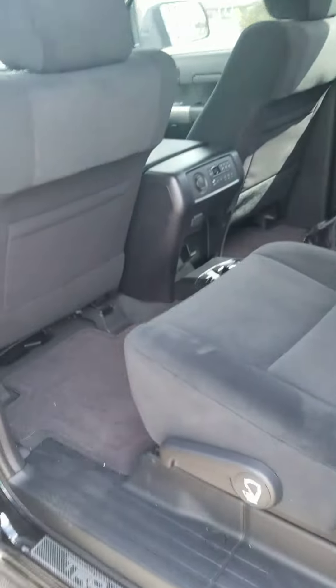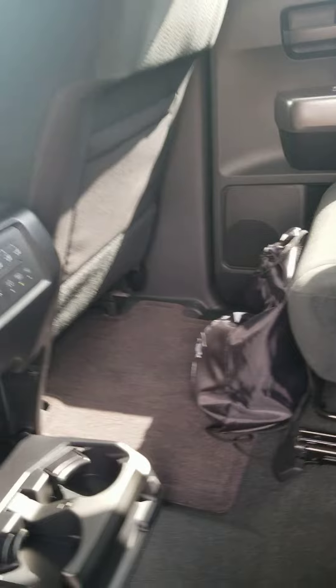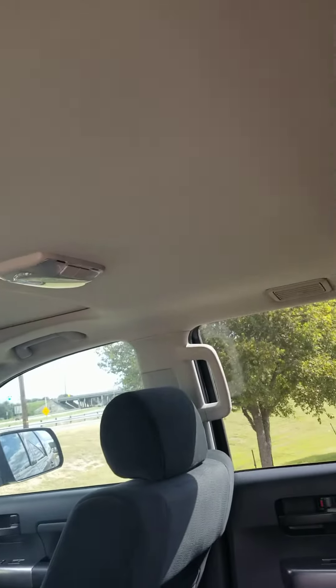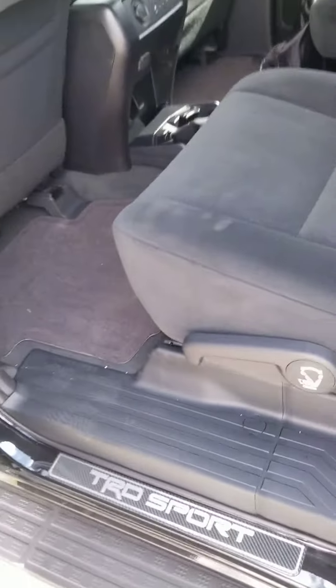Inside, it's got captain seats. The seats are lower in the back — 60/40. It's got a sunroof right there. It's got vents right here and vents in the back as well. It's got seat temperature control in the back.